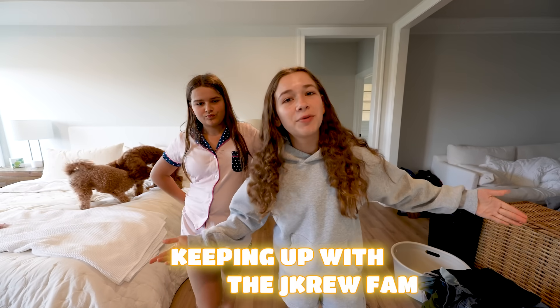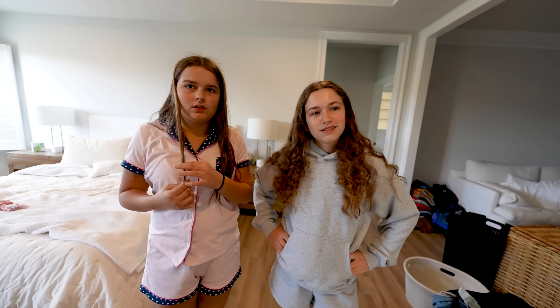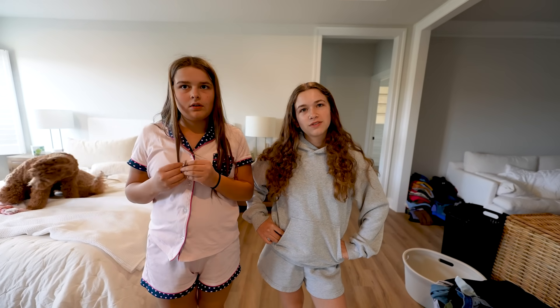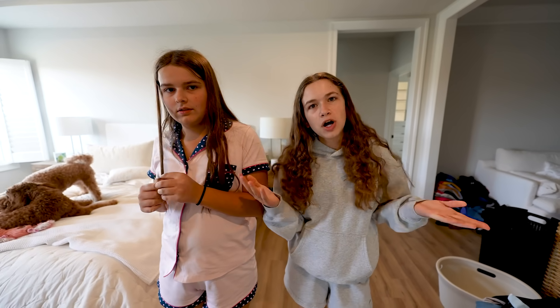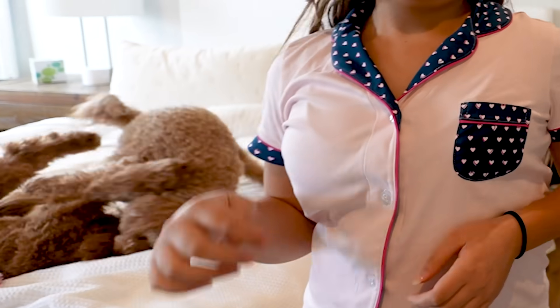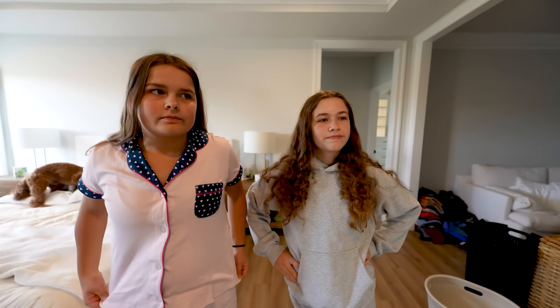Welcome back to another episode of Keeping Up with the J.Crew Fam. So we've been back from traveling — we film in advance, always. We've been back for a few weeks now, but we've been sick. Priscilla lost her voice for a while. We were sick like two times — the sickness never stopped. We came back to America and had a stomach bug and then some weird cold. But now we're finally better and Priscilla has her voice back.